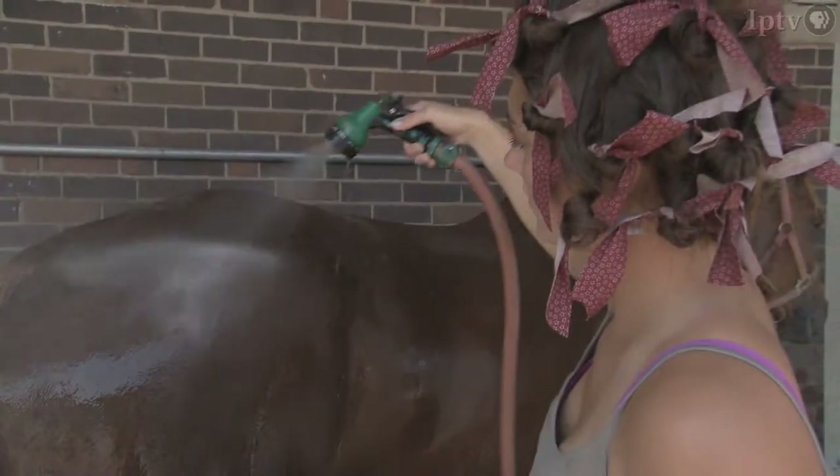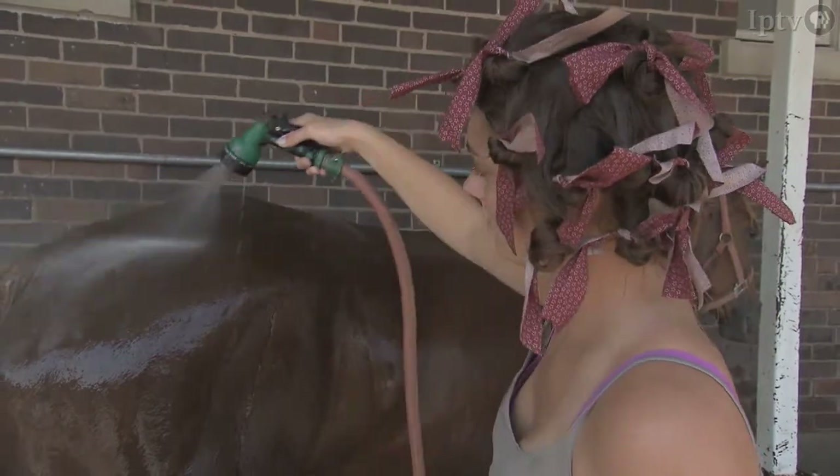It means a lot to me, it's so much fun. It's really stressful but at the same time it's really motivating to push yourself to go that much farther and improve yourself and your horse.